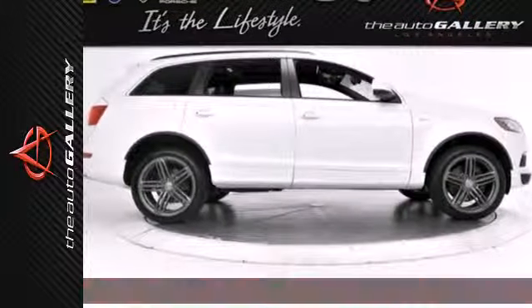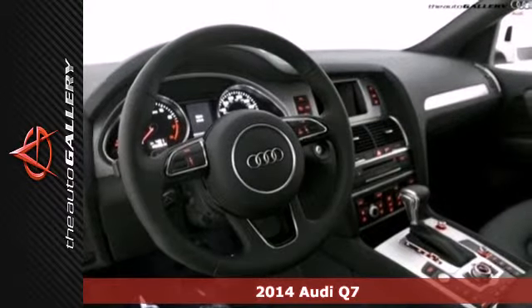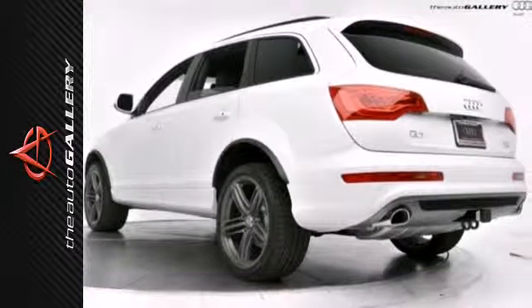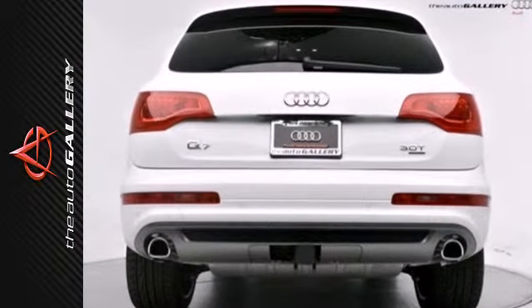Here's a 2014 Audi Q7. Immerse yourself in finely crafted materials and a host of luxury features. It includes leather upholstery, heated front seats, climate control, a garage door transmitter, and reverse sensing system.